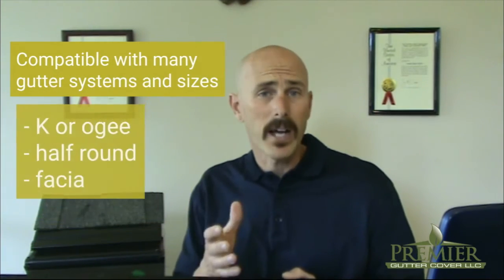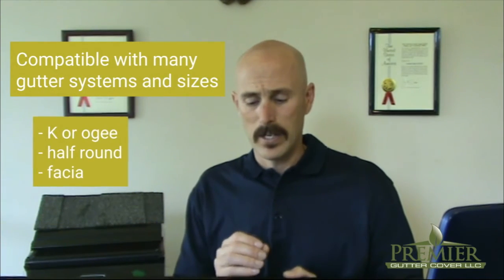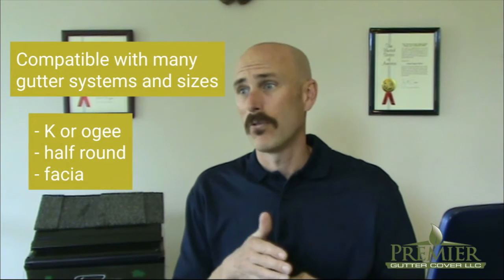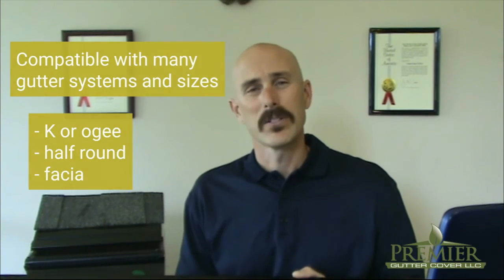We have K or OG styles — five, six, even four-inch. A half round, five and six-inch. And fascia styles from four all the way up to six-inch.